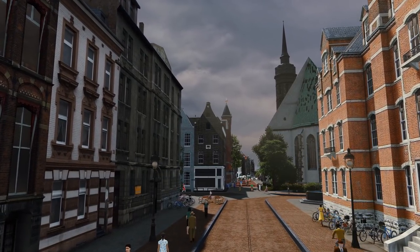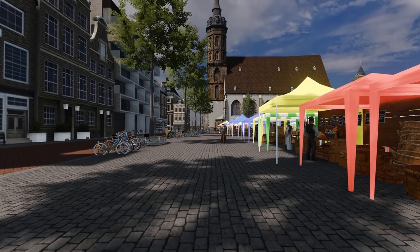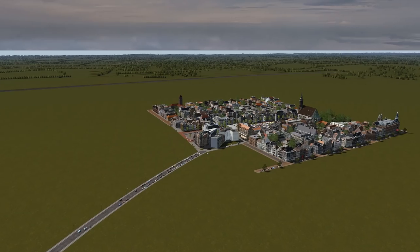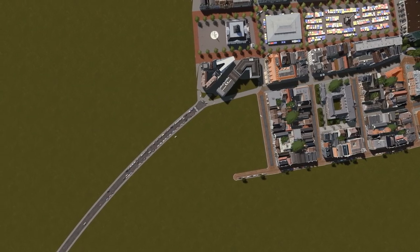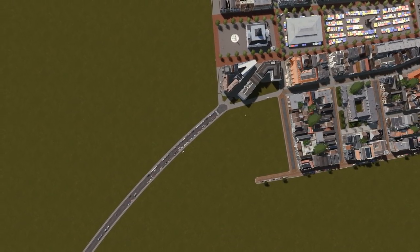Hey everyone, welcome back to episode five of the Netherlands. Right now we're looking at what's going to be called Markt Kirk — Market Church — as named by Matthew C, that we built in the last episode. This episode we're going to be going a little bit wider: we're going to work on the canal infrastructure for the city and build a new neighborhood towards the greener side of the canal.